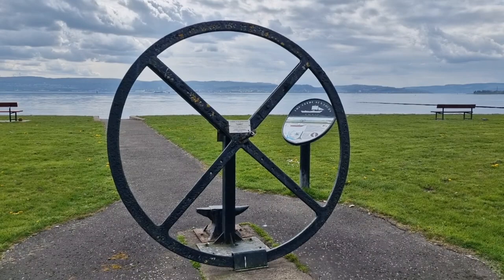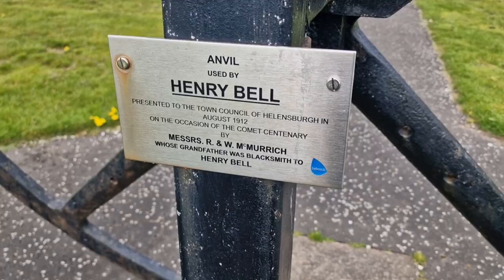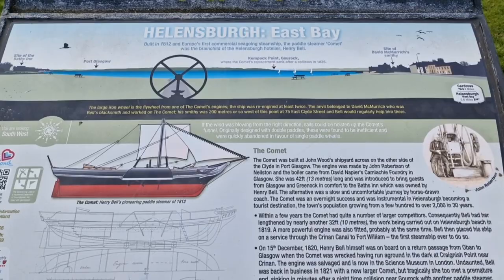On Helensburgh Seafront at East Bay Park there is a flywheel from the original Comet, and also an anvil which was used in the making of the Comet itself. It's a nice little park — if you're passing, have a wee seat and look over the Clyde. There's also a nice sign telling you all about the Comet.